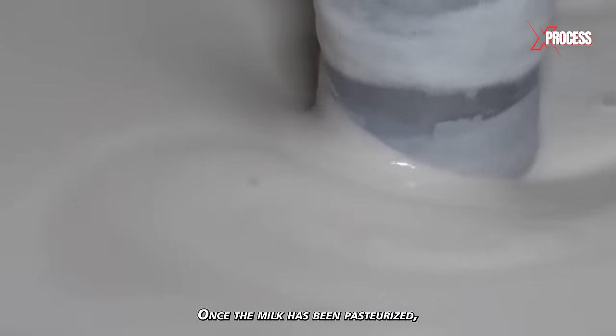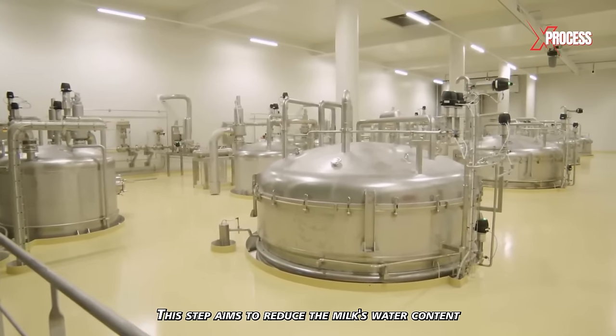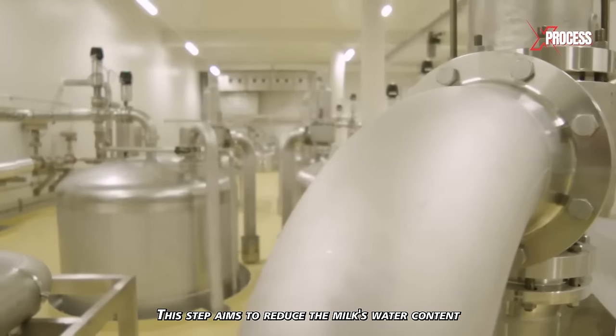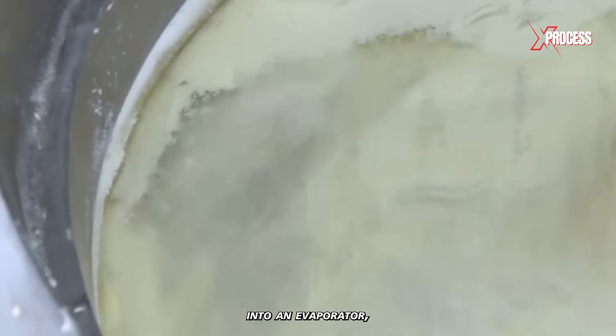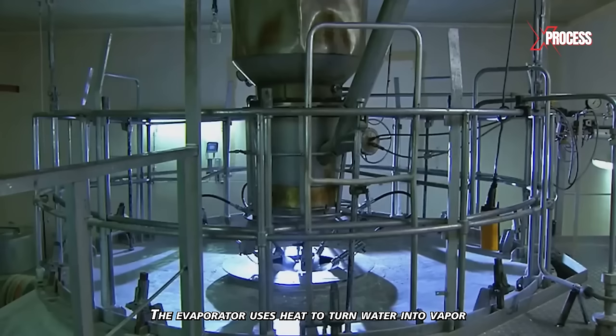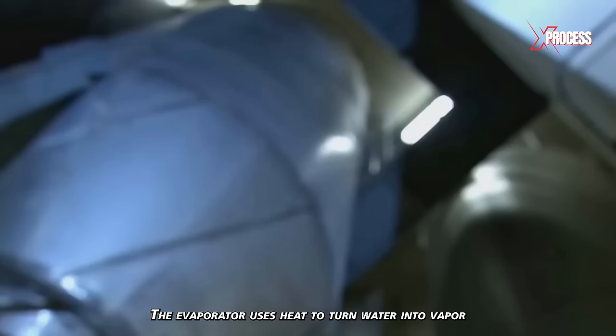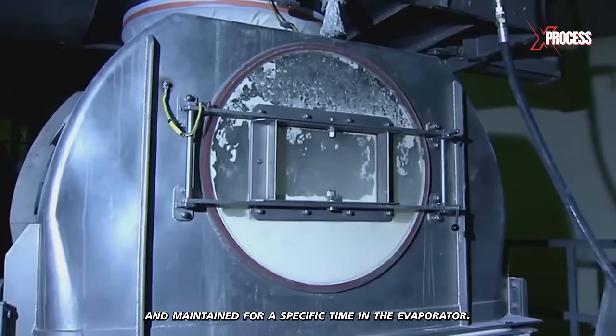Once the milk has been pasteurized, the concentration process is carried out. This step aims to reduce the milk's water content to obtain a higher concentration of dairy solids. The milk is introduced into an evaporator, a device designed to remove the water in the milk. The evaporator uses heat to turn water into vapor and separate it from the milk. The milk is heated and maintained for a specific time in the evaporator.